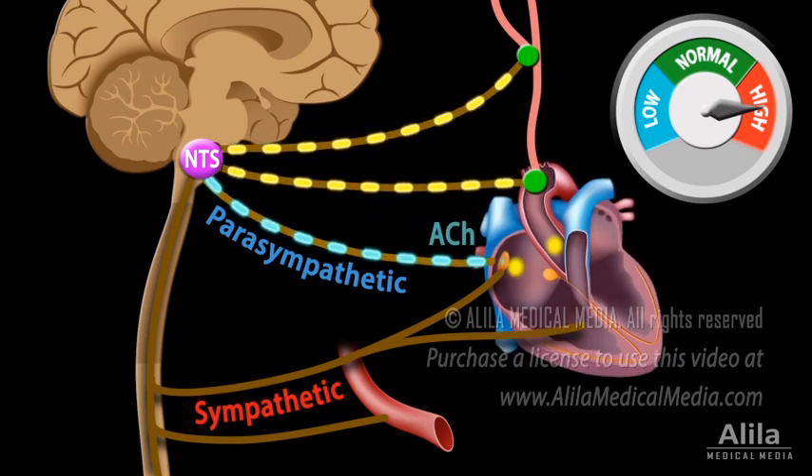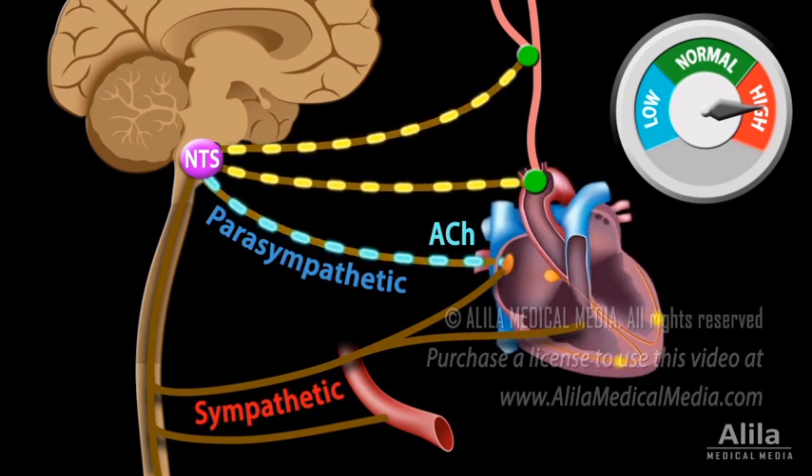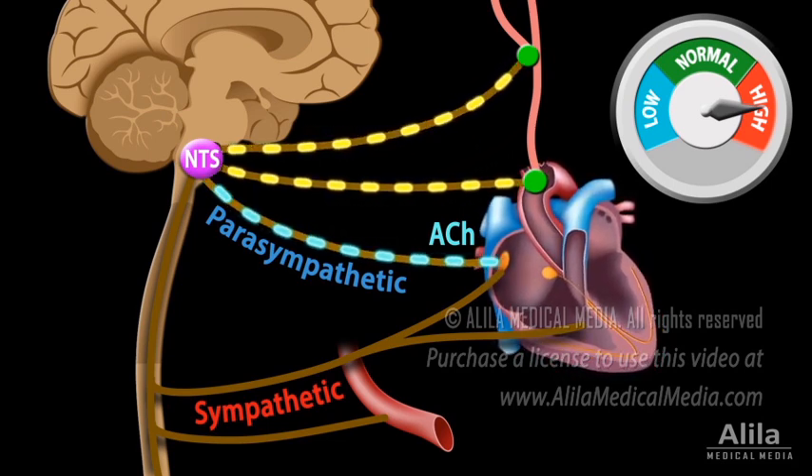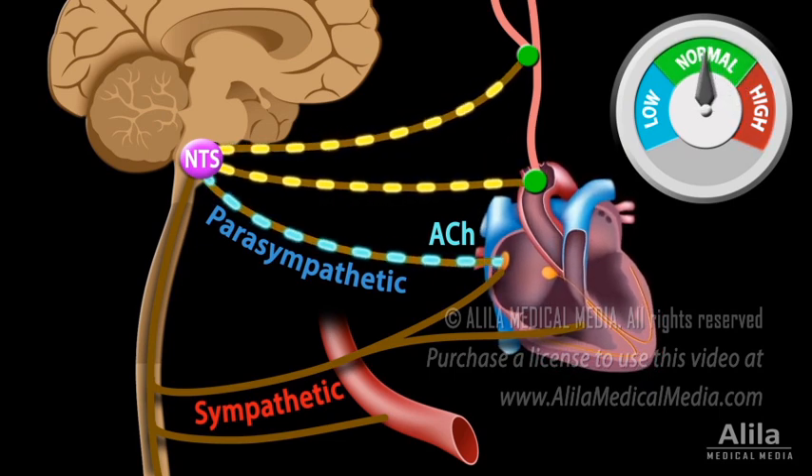Parasympathetic stimulation decreases heart rate by releasing acetylcholine, which acts on the pacemaker cells of the SA node. Inhibition of the sympathetic division decreases heart rate, stroke volume, and at the same time causes vasodilation of blood vessels. Together, these events rapidly bring down blood pressure levels back to normal.